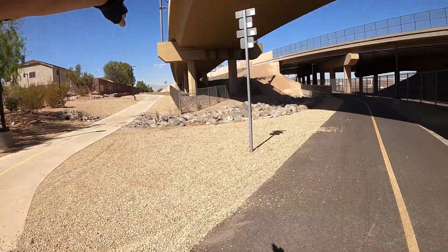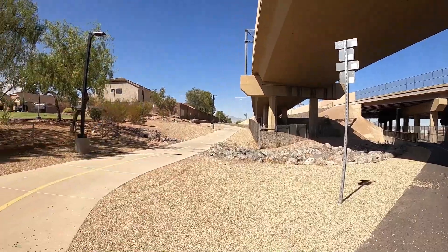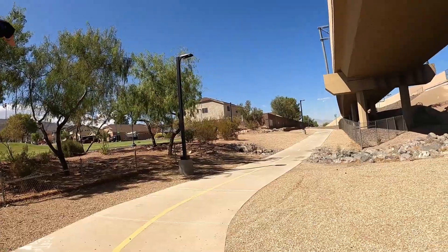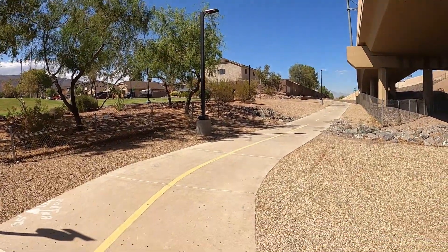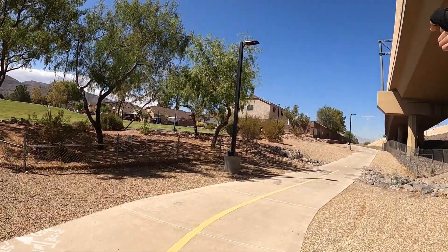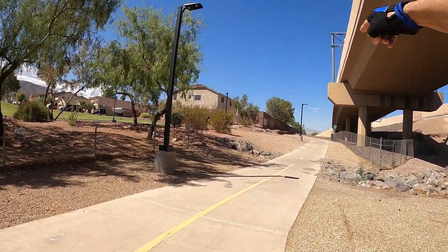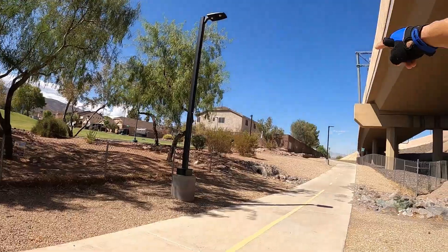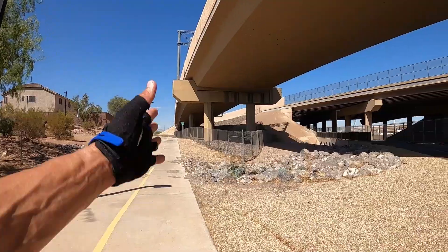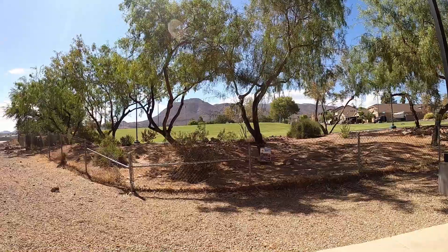There's Gibson Road junction, and you can pick up this trail almost all the way back. I know it goes at least to Eastern, and I think it goes at least to the next exit, which is probably Warm Springs — which is almost at Las Vegas Boulevard. So you can take this trail anywhere to get you back to Railroad Pass. And there's our beautiful Black Mountain.